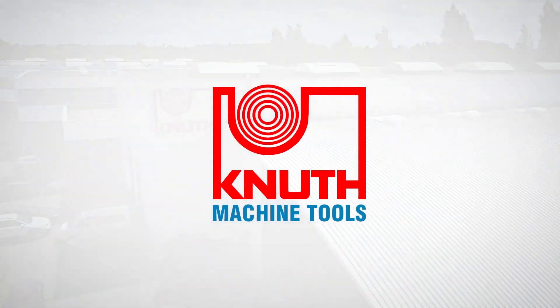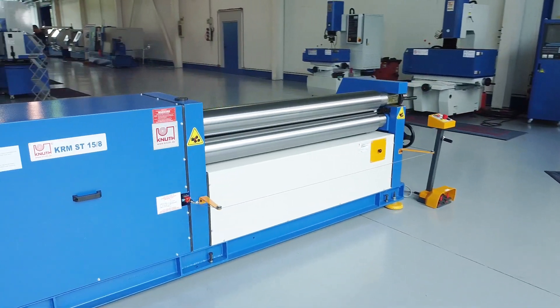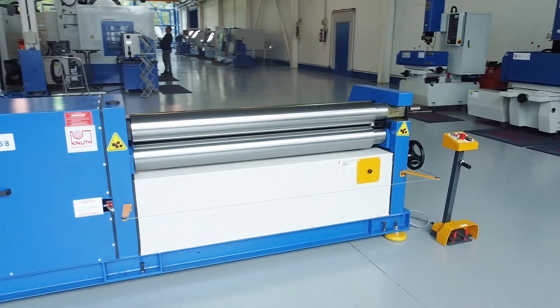Welcome to Knut Machine Tools, your reliable and quality machine tools provider. Today we present the motorized 3-roll round bending machine KRM ST15-8.0.